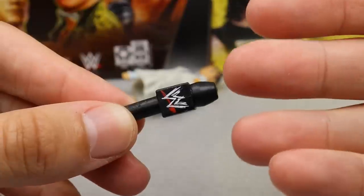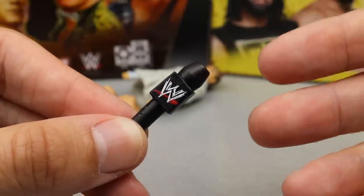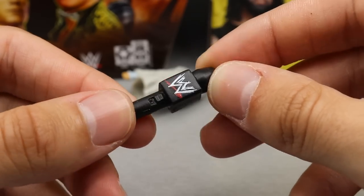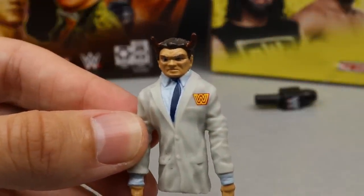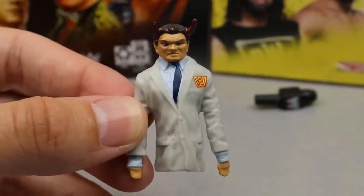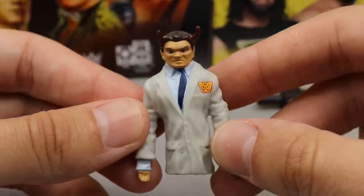For other accessories, we get a scratch logo microphone, which is inconsistent — we sometimes get a modern logo with a throwback figure or vice versa. Flip it over and it's a modern logo on the other side. Our last accessory is the Boss Man puppet, which I believe we also got with the Firefly Funhouse Bray figure, though it may be slightly different. Pretty cool accessory regardless.